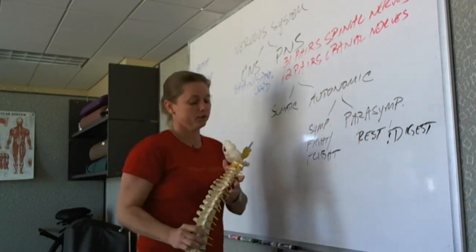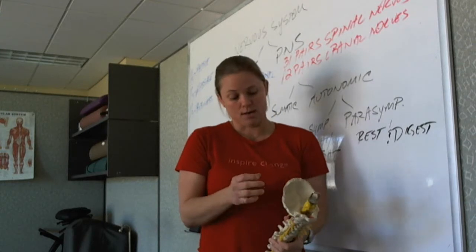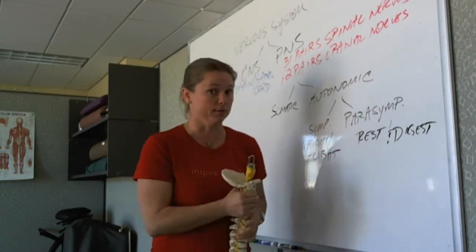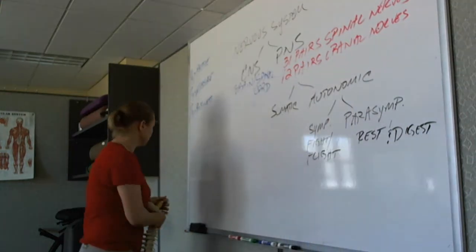The 12 pairs of cranial nerves you can't see here, but they do come out and mainly go to the head. There's one wandering nerve called the vagus nerve that we can talk about in detail later.